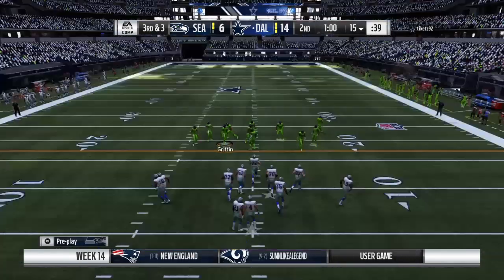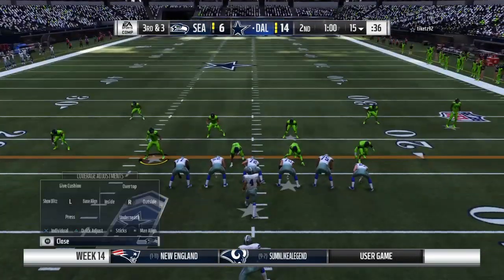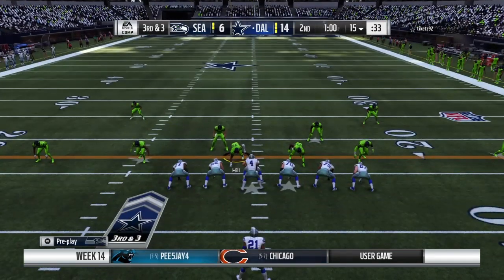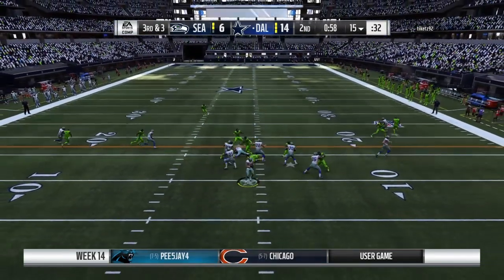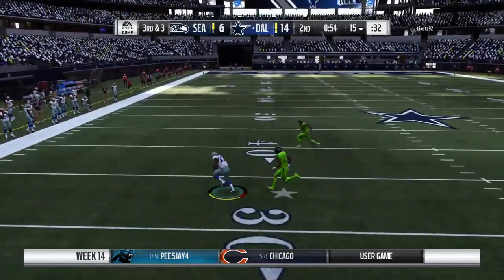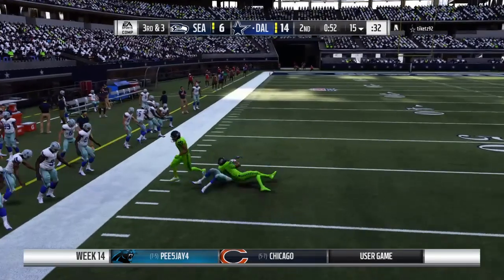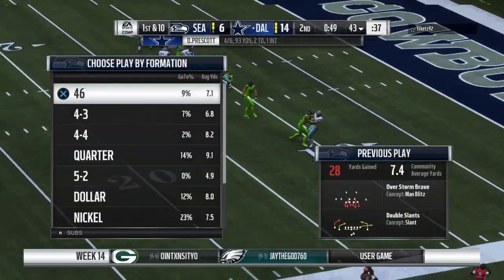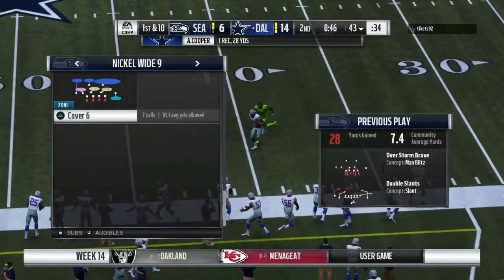On third and three, they decide to go with a dime package — six DBs. To throw is Prescott, buying time to his left — Cooper's got him! They're going to get this beyond the 40 before he's taken down — a big third-down conversion with a gain of 28. As a general rule, offensive linemen like to know where their quarterback's going to be setting up, but sometimes he just has to get on the move. He picks up a first down with a nice throw.